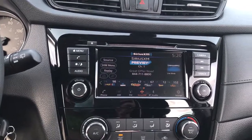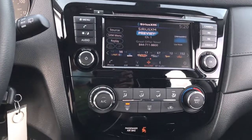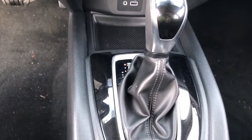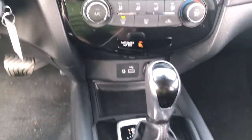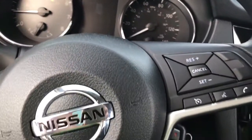These are just some of the great options this vehicle comes with: All-Wheel Drive, Keyless Entry, Satellite Radio, Lane Keeping Assist, Backup Camera, Steering Wheel Audio Controls, Bluetooth Connection, Blind Spot Monitor, Stability Control, and Rear Spoiler.